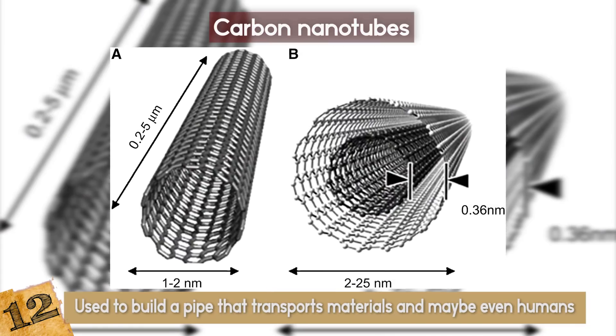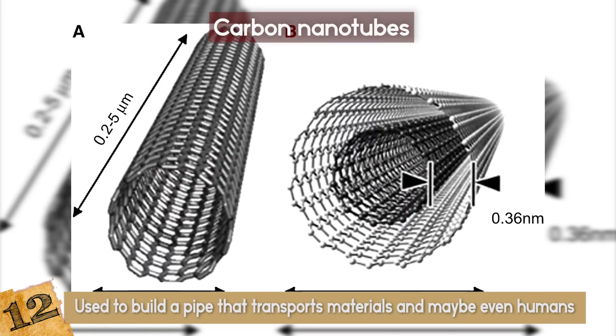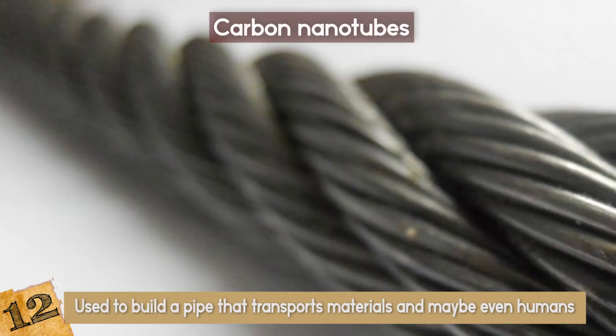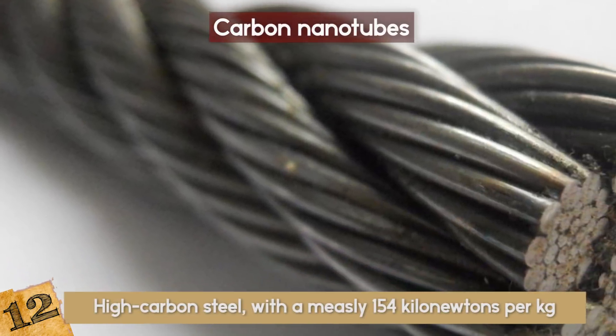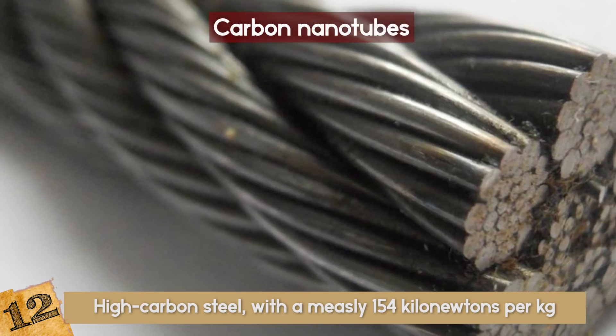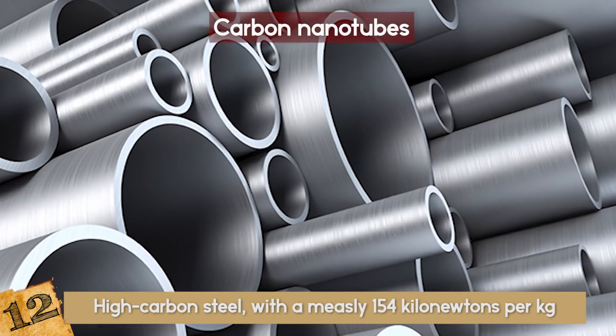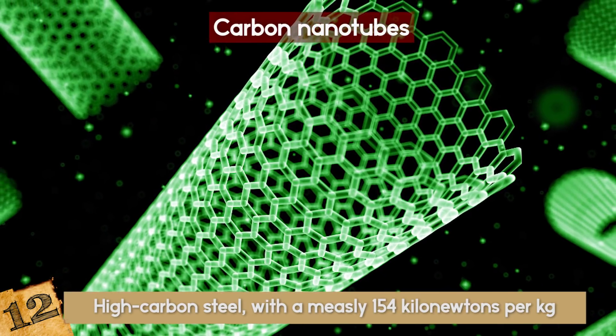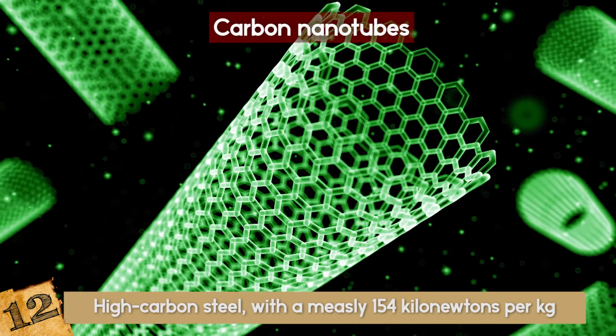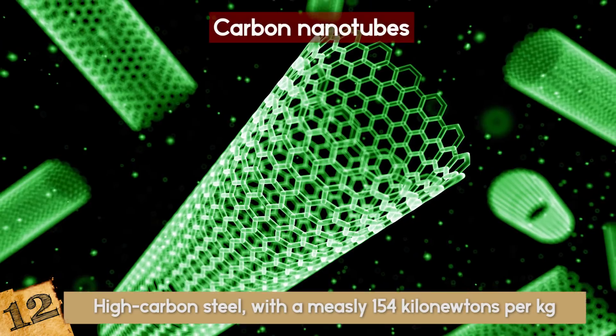The specific strength of carbon nanotubes is 48,000 kilonewtons per kilogram. The previous record holder for structural strength was high carbon steel, with a measly 154 kilonewtons per kilogram. That's 300 times stronger than steel. You could build towers hundreds of kilometers high with it, or the world's strongest and tiniest straw. Your pick!